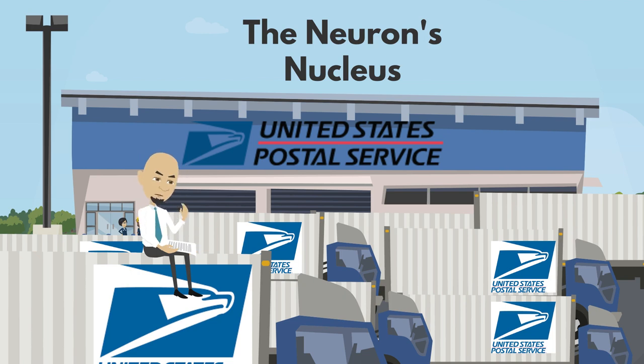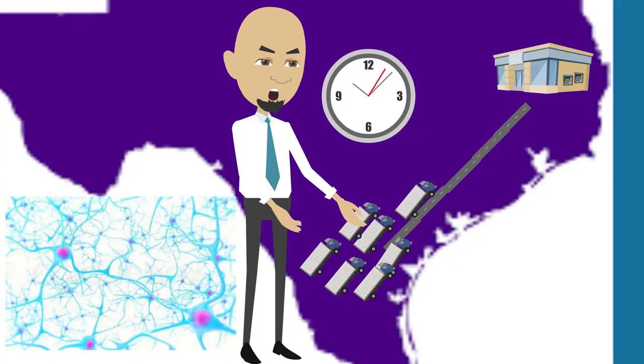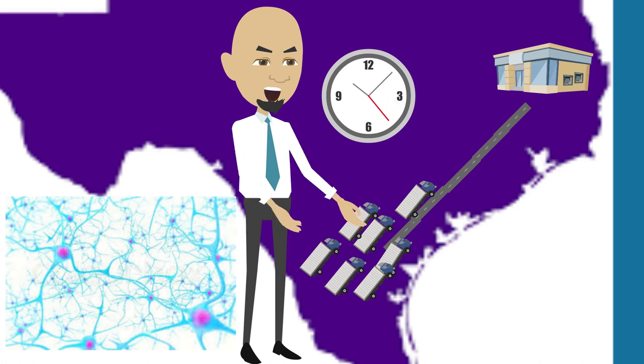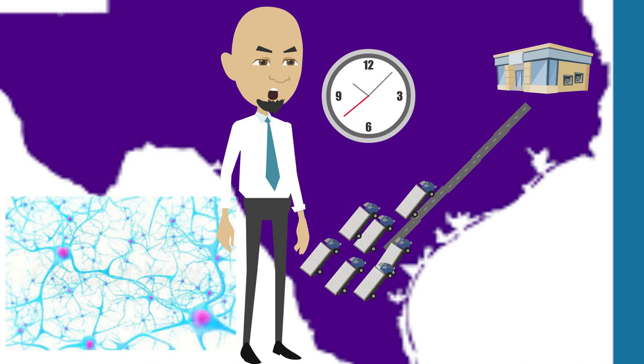If that parking lot were here in Corpus Christi and we had a hundred thousand trucks filled with mail headed to Houston, would we want those trucks to travel down the same road, or would it be more beneficial to send them down many avenues?